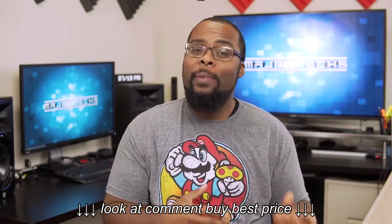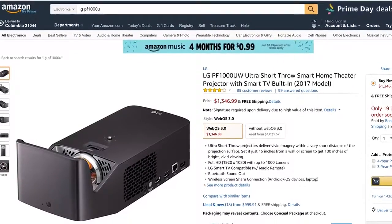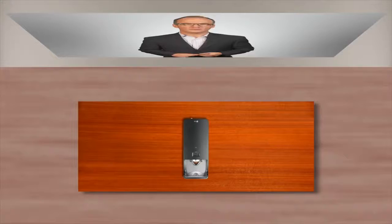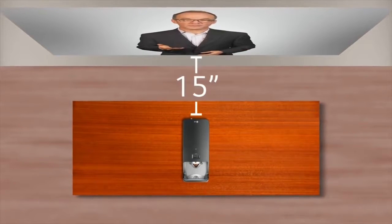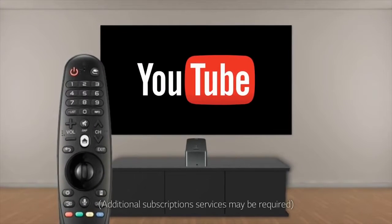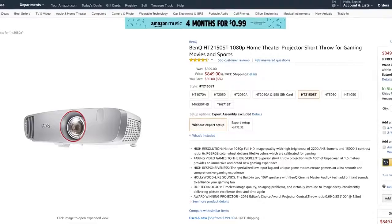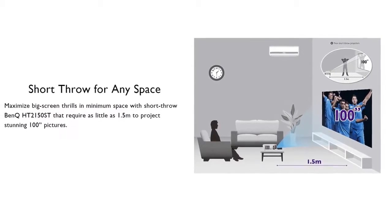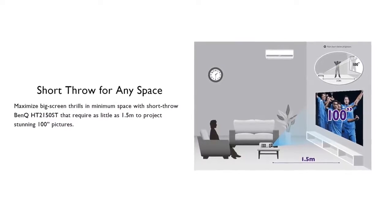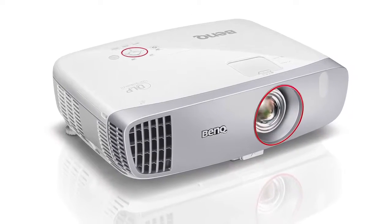I wanted to add two additional categories: the best short throw projector and the best gaming projector. The best short throw is actually an ultra short throw — the LG PF1000U, priced around $1,400. It can produce a 100-inch screen from about 15 inches away, and it features LG's WebOS 3.0 with built-in apps for streaming movies and shows. The runner-up is the BenQ HT2150ST — similar to the HT2050 but short throw, producing a 100-inch screen from around 5 feet away. What I like most about it is its color accuracy and sharpness, and unlike the LG, you can do virtually any screen size you want.